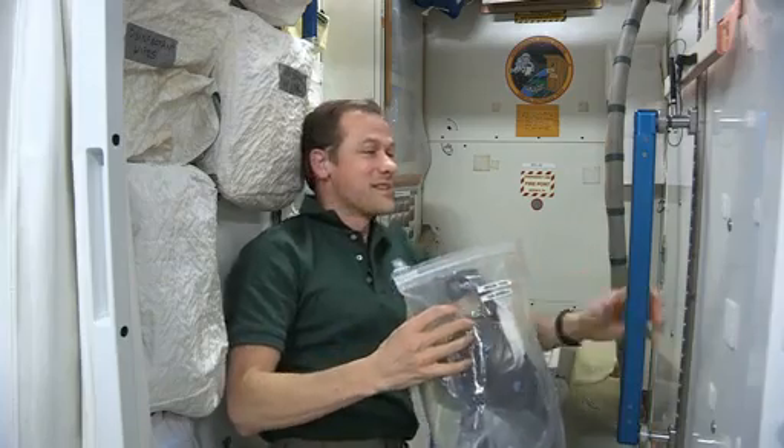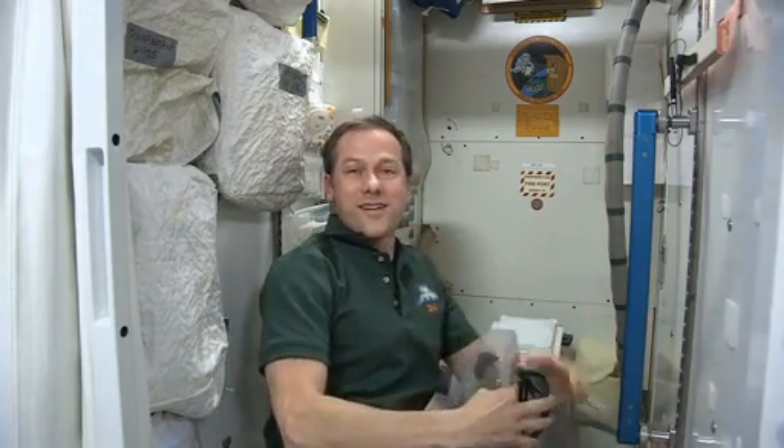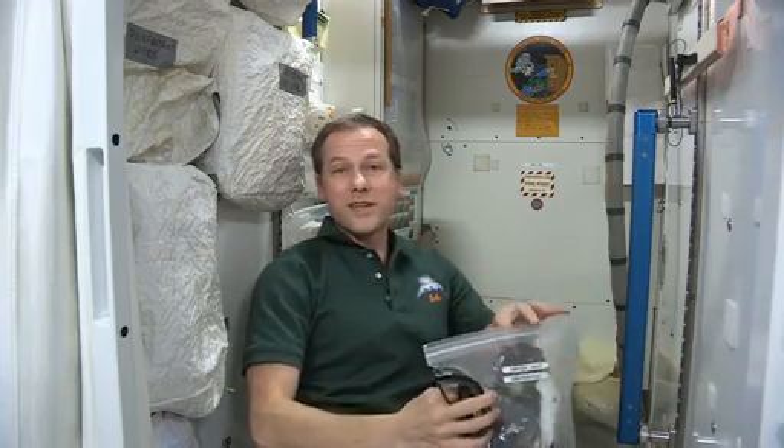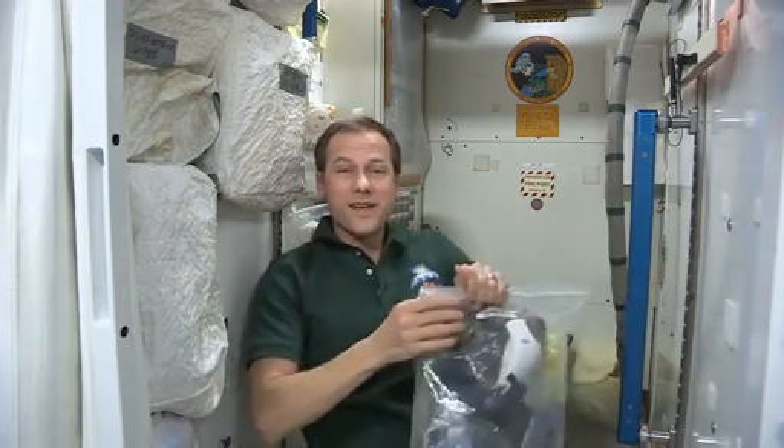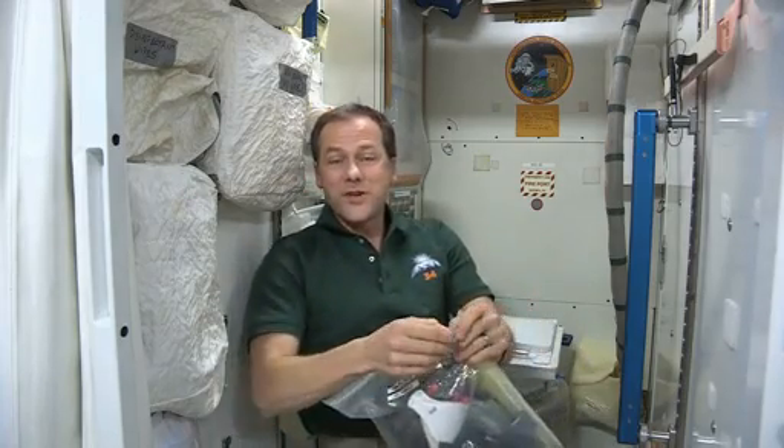The reason we wear those is because behind these walls are some very strong chemicals that treat our urine and help purify it to turn it into drinking water for us. It comes out here, goes under those panels on the floor, and becomes our drinking water days later. It tastes great, it works well, and that means we don't have to fly up water to the space station — the station does it all for us.